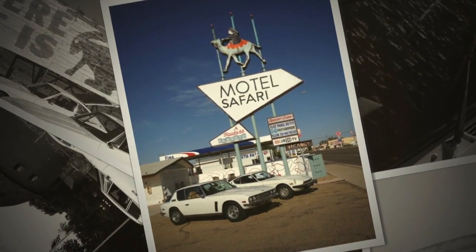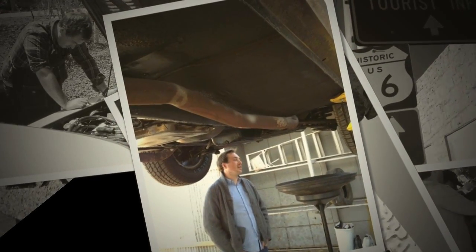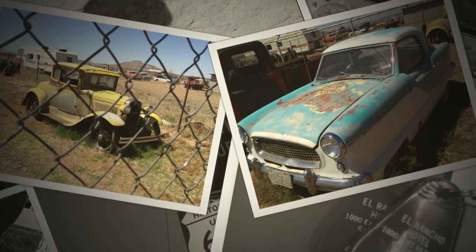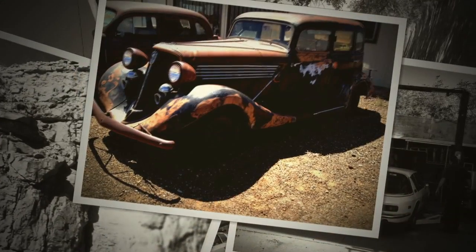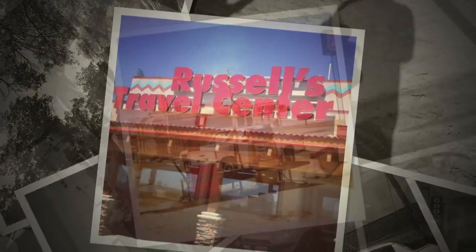Motel Safari owner Richard Talley greeted us like family, and our moth-riddled classics got a rest. The next morning, he helped arrange for an oil change for the Jensen and introduced us to Mother Road Memory Iron. On the road again, the Hagerty Facebook fans suggested Russell's Truck Stop just east of the Texas border, and Cadillac Ranch outside of Amarillo, Texas.